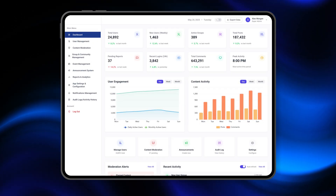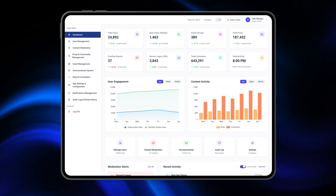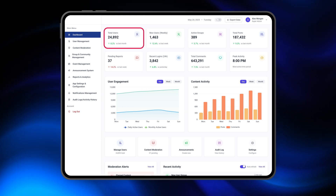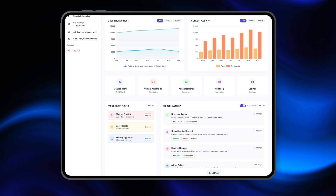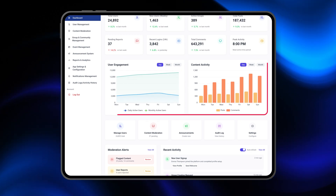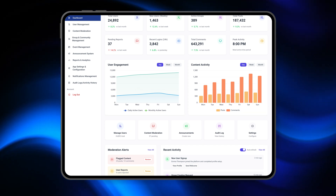The admin dashboard is the brain of the platform. Right from the first screen, admins see key metrics — like how many users are active, what tasks are pending, upcoming events, and important system updates. We've also added visual graphs for performance tracking, so decision-making is fast and data-backed.